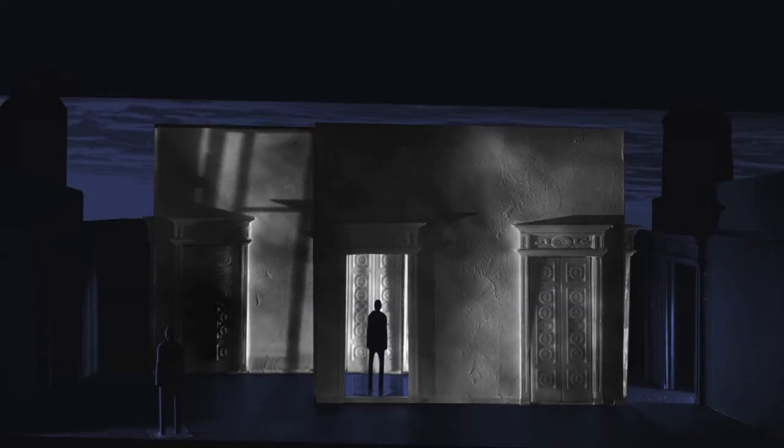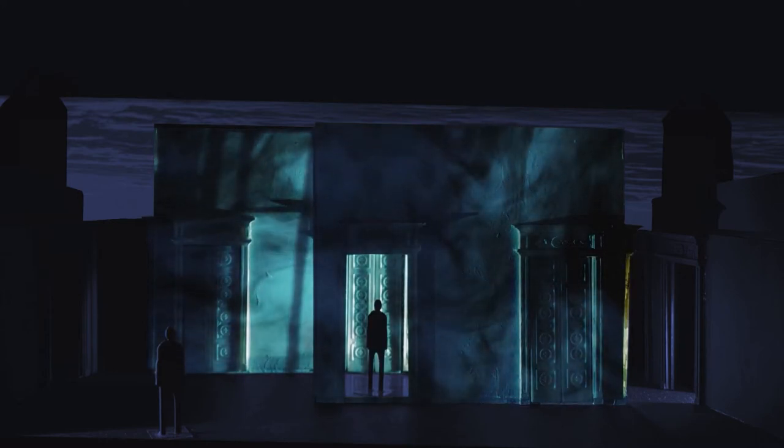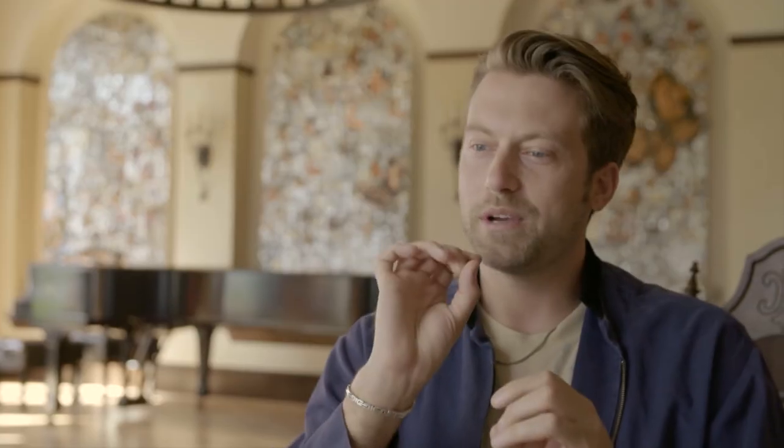We wanted to create something that felt like it was always shifting — that we should never feel like we know exactly what to expect.